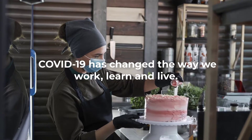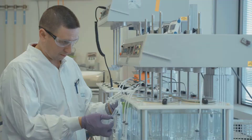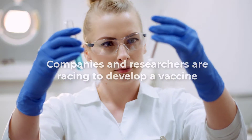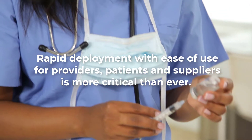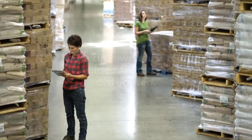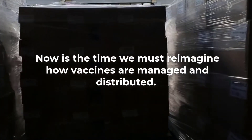COVID-19 has changed the way we work, learn and live. Companies and researchers are racing to develop a vaccine. Rapid development with ease of use for providers, patients and suppliers is more critical than ever. Now is the time we must reimagine how vaccines are managed and distributed.